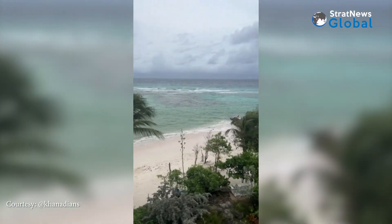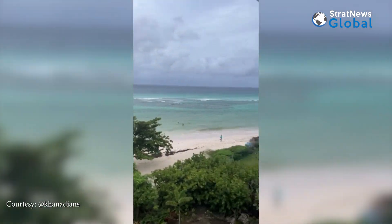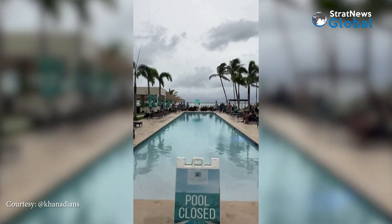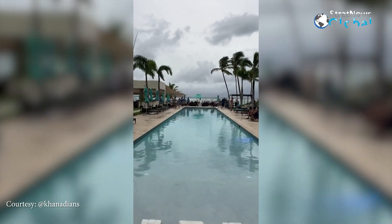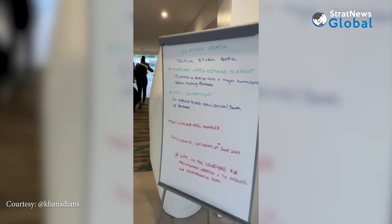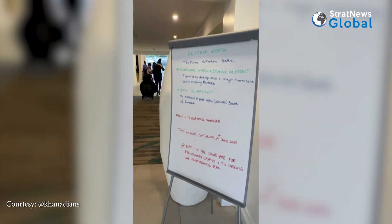Hurricane warnings have been issued for Barbados, St. Lucia, St. Vincent and the Grenadine Islands, Grenada, and Tobago because of Beryl. A tropical storm watch has been issued for Dominica, Trinidad, and parts of the Dominican Republic and Haiti.